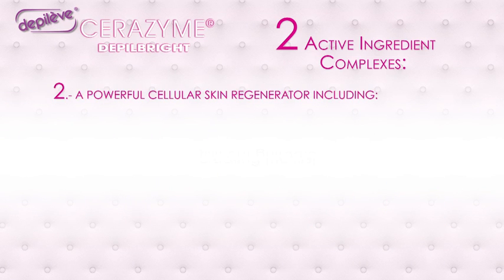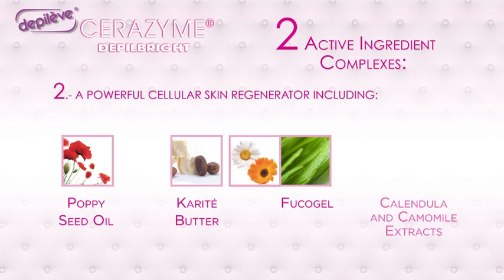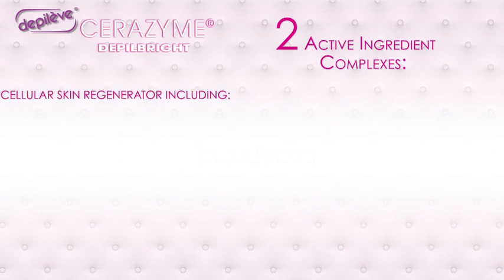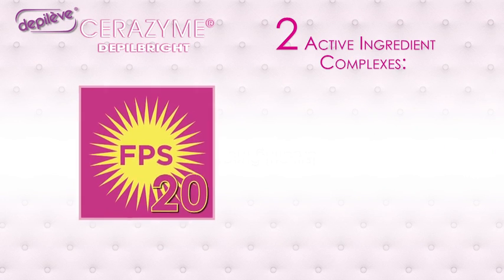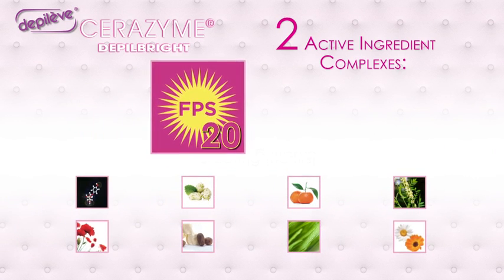And a powerful cellular skin regenerator including poppy seed oil, shea butter, Fucogel, calendula and chamomile extracts. For added protection, SPF 20 is added in both cream and lotion to protect the skin from damaging UV exposure after hair removal.